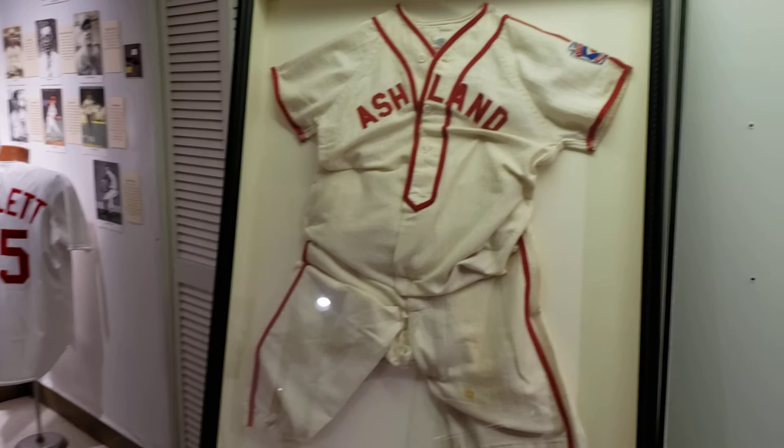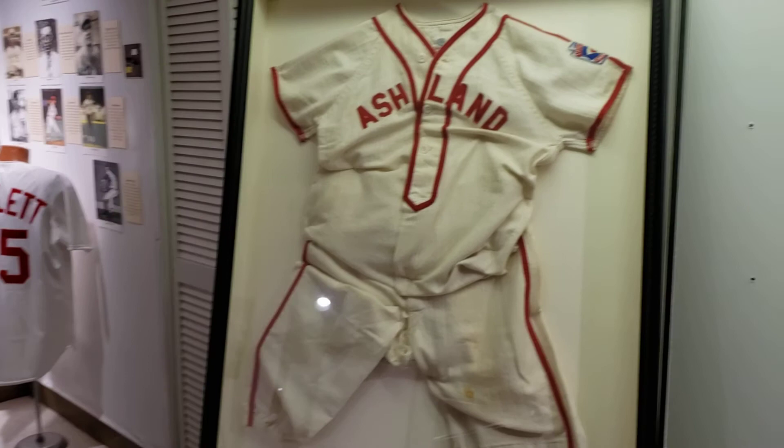I hope you all have enjoyed this little walk through of our new baseball exhibit. We are going to leave this up a little bit longer than we originally intended since we have been closed due to COVID-19. We're not sure when we're going to get to reopen — we do hope that it is soon. In the meantime, I hope you all stay safe, stay home as much as you can, and take care. Bye.